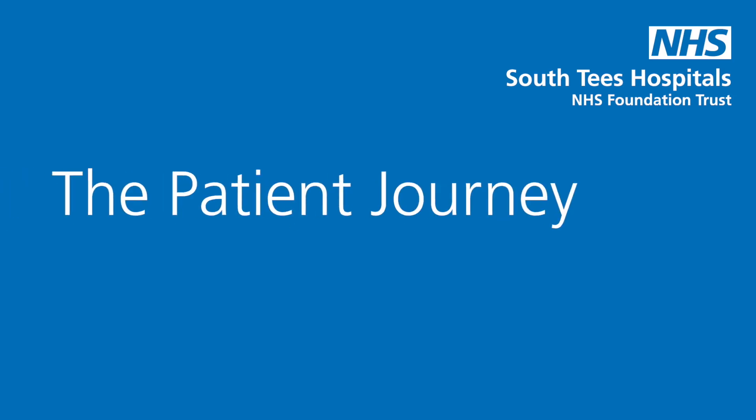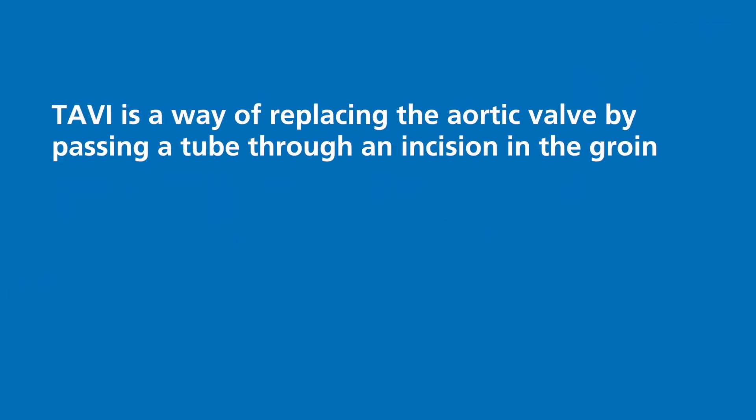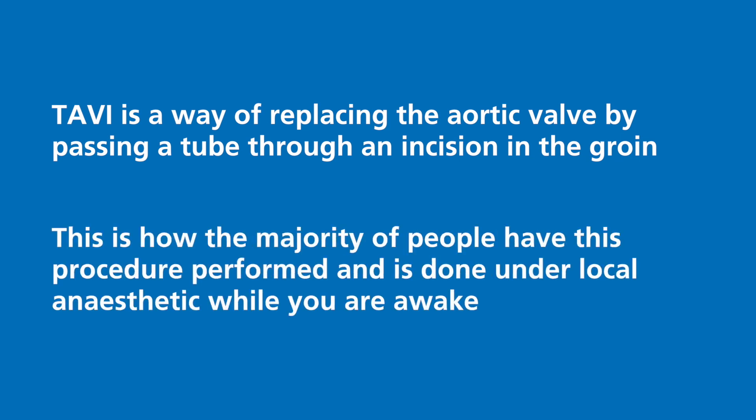This video explains the patient journey for patients having transcatheter aortic valve implantation, or TAVI. TAVI is a way of replacing the aortic valve by passing a tube through an incision in the groin. This is how the majority of people have this procedure performed, and is done under local anaesthetic while you are awake.